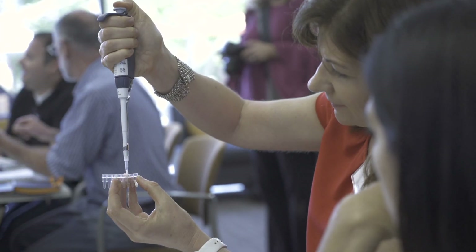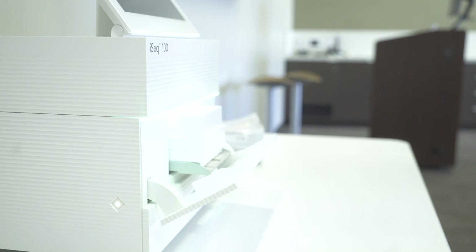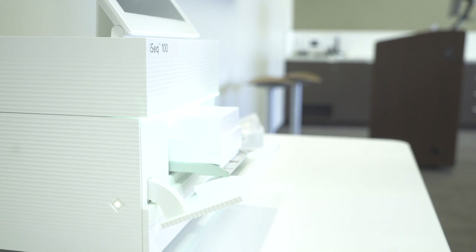At Claremont we teach the Project Lead the Way curriculum, so to actually be able to take a sequencer into the classroom and have students do an experiment that normally wouldn't be done in a classroom — I just thought I had to absolutely come here and learn about that.